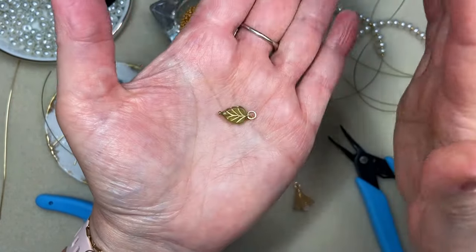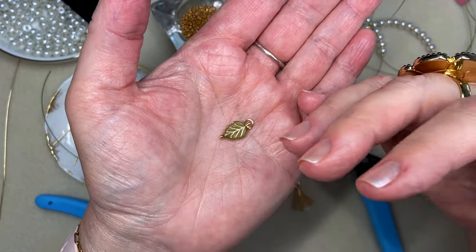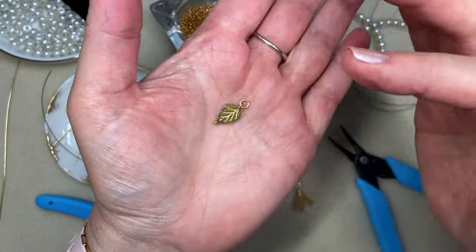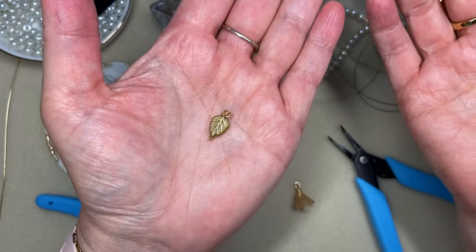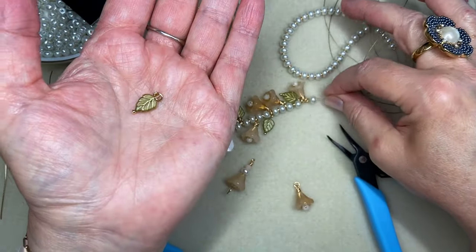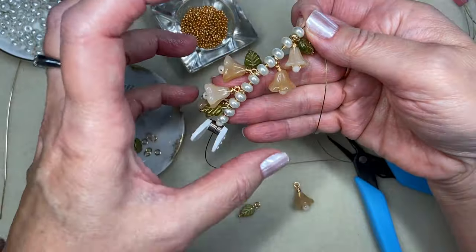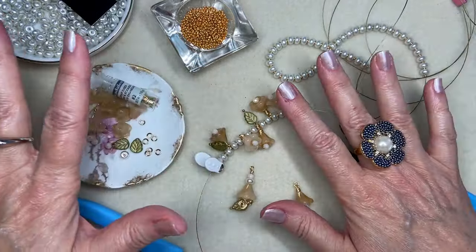When I was decorating model homes, builders would give me almost nothing of a budget and I had to find ways to make spaces look beautiful and full. One of the secrets was to use green elements like silk trees or bushes. People don't realize that green is neutral — we always think of black, white, and beige as neutral, but green goes with everything and adds so much life. This piece is still extremely neutral even with the green and gold-wash leaves, but they added such dimension and life.